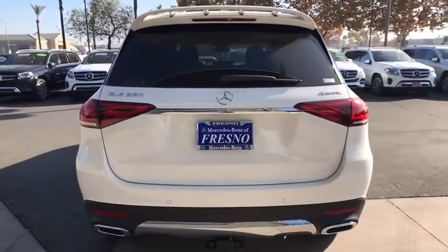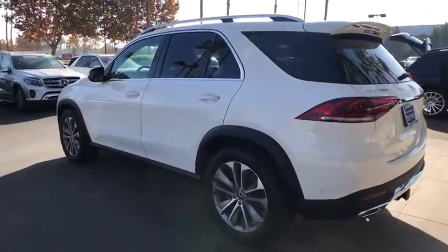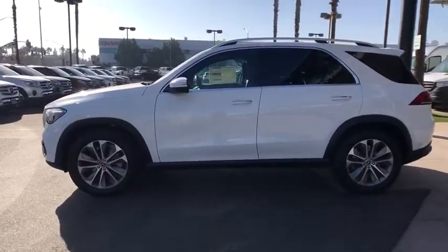It comes with beautiful, serene-looking interiors and a command system that is close by to access every setting under the sun. Here are some of this vehicle's great options.